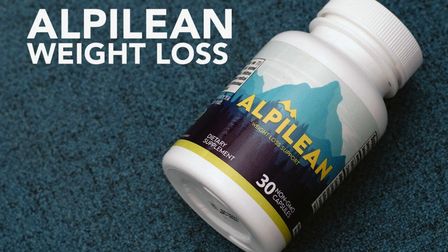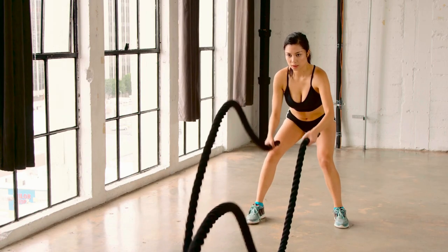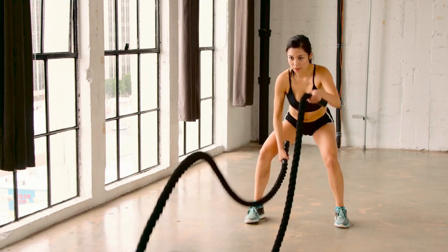With Alphalion, you can regain your confidence, improve your overall health, and boost your energy levels without starving yourself or adhering to extreme diets.